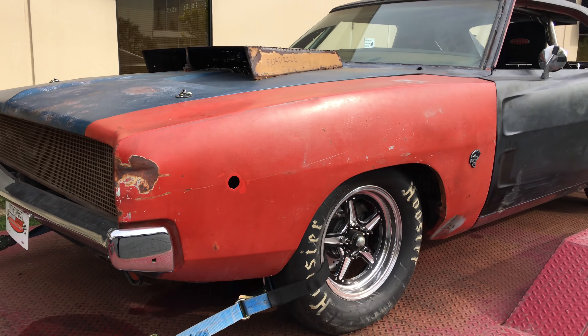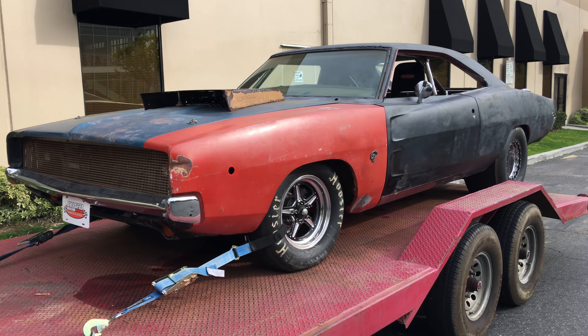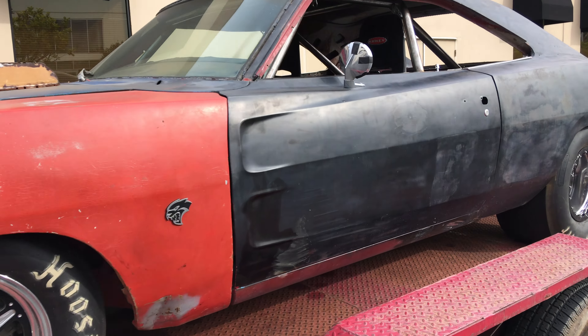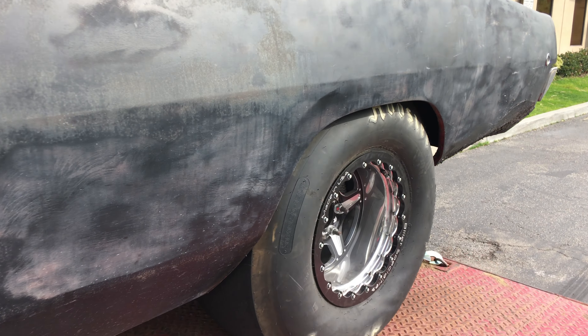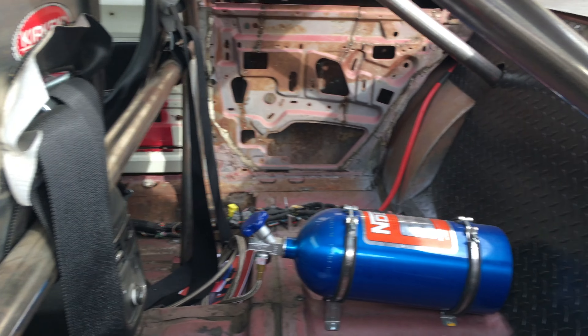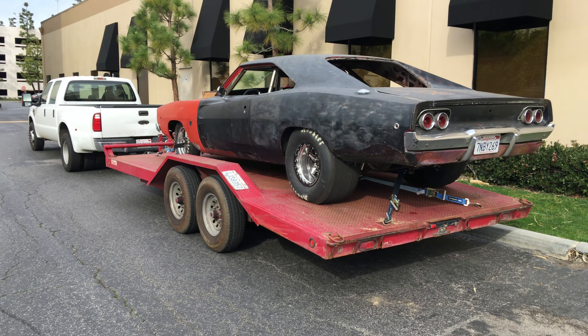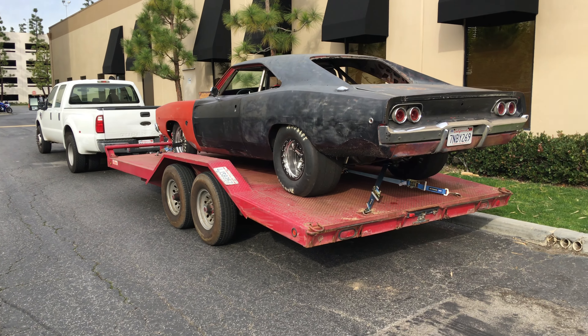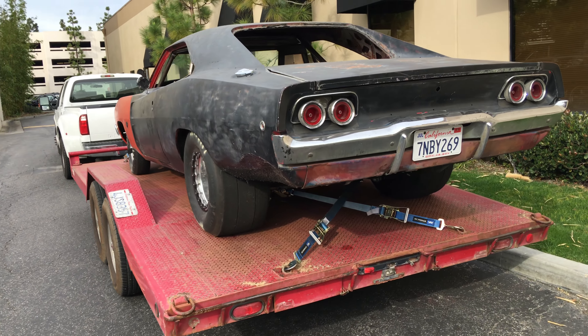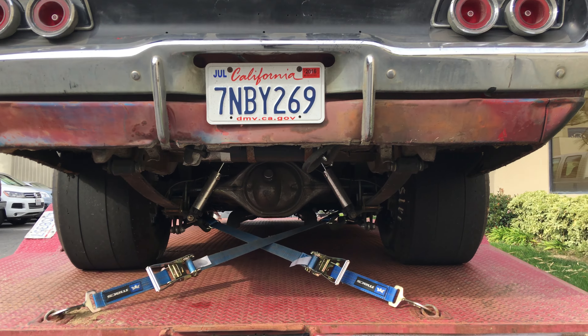This is the General Mayhem with the Hellcat engine in it. Huge Hoosier tires. The funny part about working here is that you see these things all the time sitting on trailers, because they're legitimately worried it's going to break down on the way to somewhere. Look at those things — huge tires.